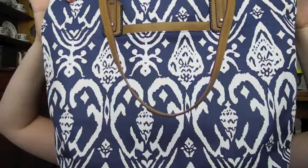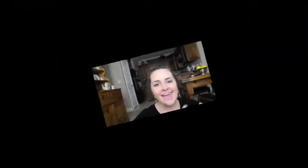That's what's in my bag! I hope you enjoyed. Have a good day and I'll see you later!